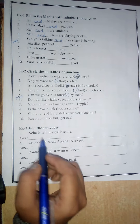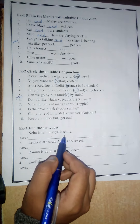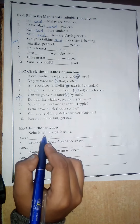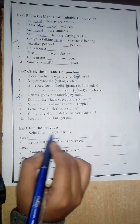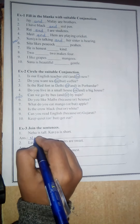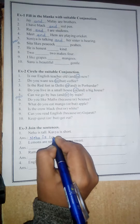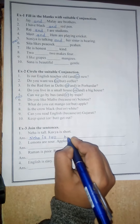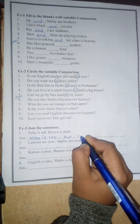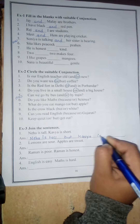Look here. Neha is tall. Kavya is short. Now, which conjunction comes here? Here the opposite situation is there — tall and short. So you have to write 'but'. Neha is tall but Kavya is short.